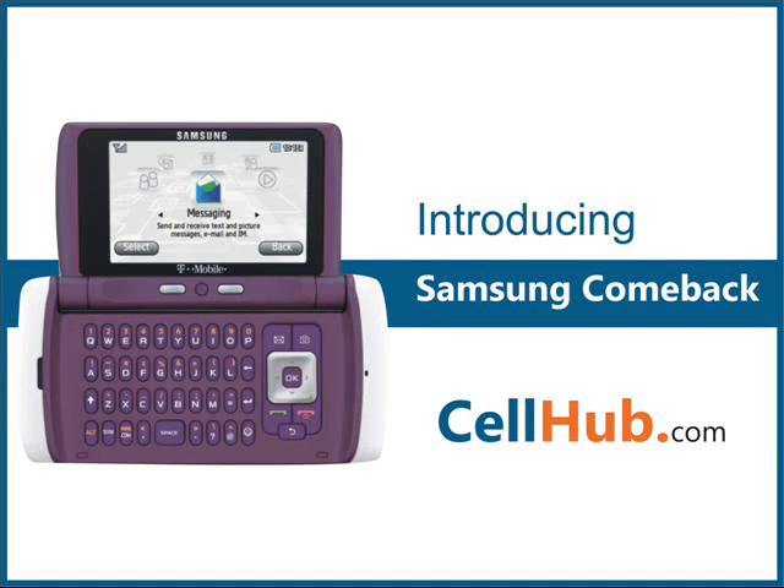Samsung Comeback is a landscape flip-side cell phone with a stylish and vibrant look. It is equipped with plenty of features which include quad-band support, third-generation connectivity, full HTML browser, GPS for turn-by-turn directions, and a full QWERTY keyboard with a widescreen specifically for intensive messaging and web browsing.